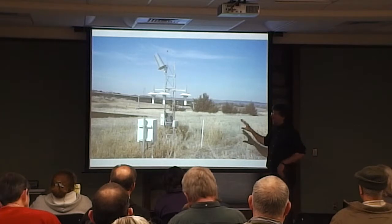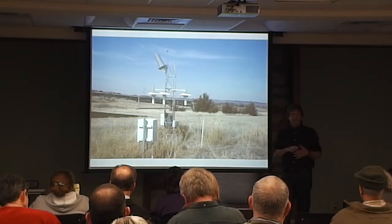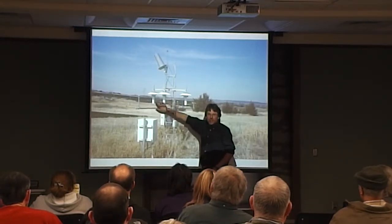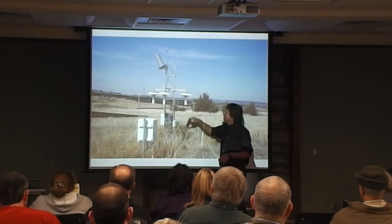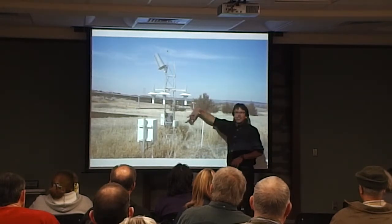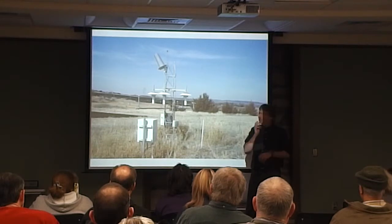Every site has the exact same instruments, calibrated according to national standards in the exact same way. They have built-in redundancy, and this is meant to be a high-quality climate reference network. They have redundant air temperature sensors and relative humidity sensors under these little shelters. The reason for the shelters is you don't want to put a thermometer in direct sunlight — what you're interested in measuring is air temperature. So you put them in these shelters and aspirate air through there so you're actually measuring air temperature and not microclimate under a shelter.